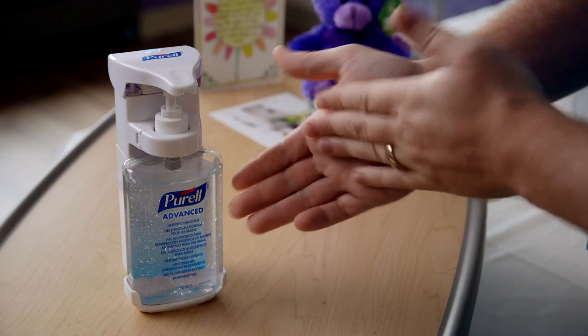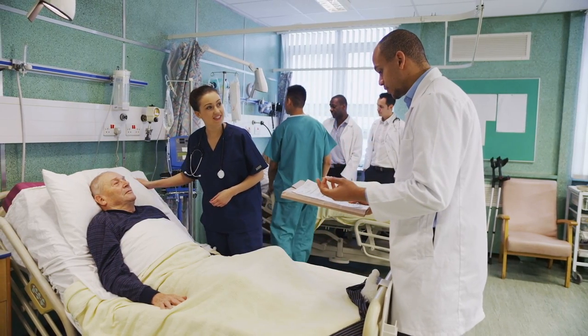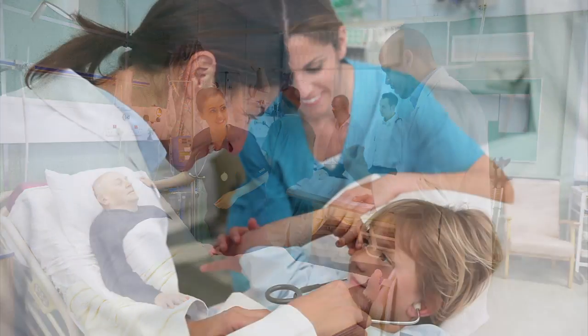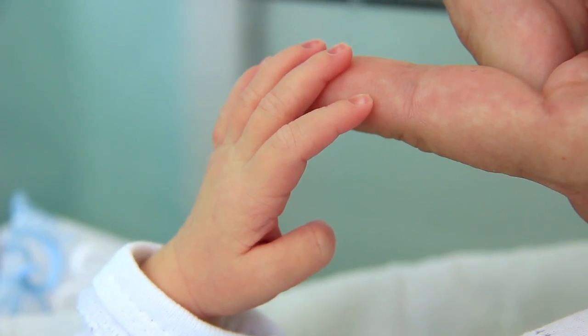The Gojo SmartLink solution has not only become the global leader in hand hygiene compliance monitoring but also delivers a higher standard of care through providing better insights as well as increasing patient safety. Sometimes it's the simplest things that can save a life.